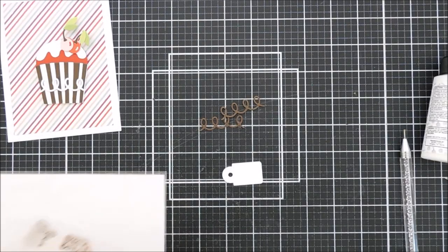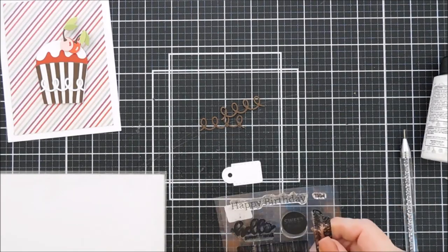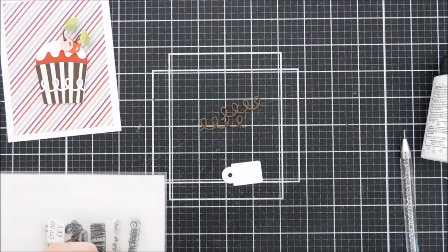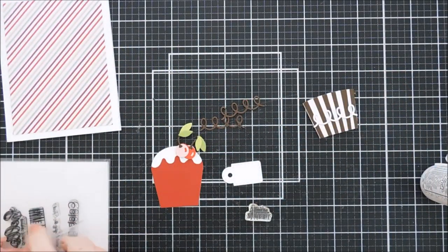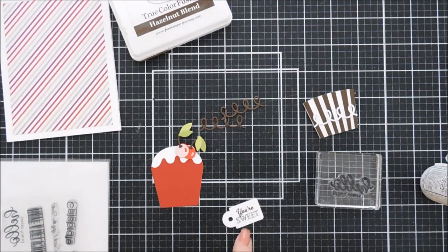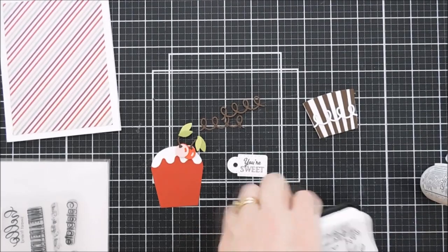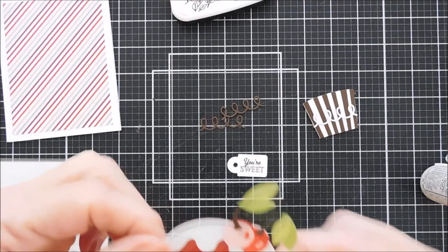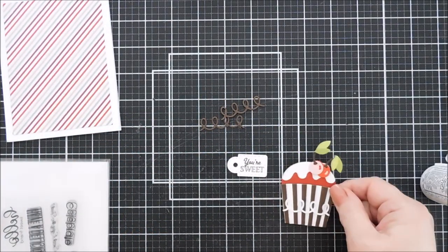Now we're going to use the Sugar Coated Sentiments stamp set to stamp our sentiment. I was debating Make-A-Wish, but I think that's more for the candle option in the Party Cupcake Pocket die set. Instead I'm going to stamp 'Your Sweet,' which is colorable so you can add a highlight of color. I'm also going to stamp a message on the inside of my cupcake — 'Hello Sweet Friend' from the stamp set. I stamped 'Your Sweet' with hazelnut blend brown ink, and for the cupcake inside I'm using VersaFine onyx black ink so it stands out. If you want to add a pull on top of your frosting or on a cherry, you could, but I'm leaving it blank for today.